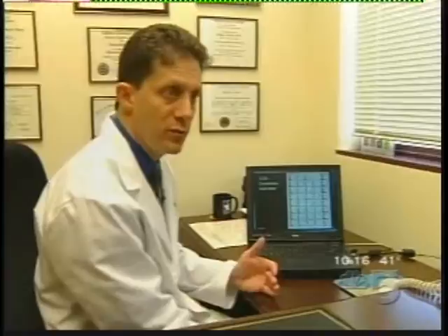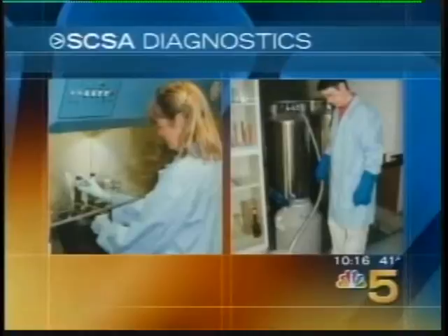Now for the first time there's a test that can detect DNA damage in sperm. Samples are sent to a lab in South Dakota where a laser beam and a fluorescent dye cause normal sperm to show up green. Sperm with DNA damage appear reddish.